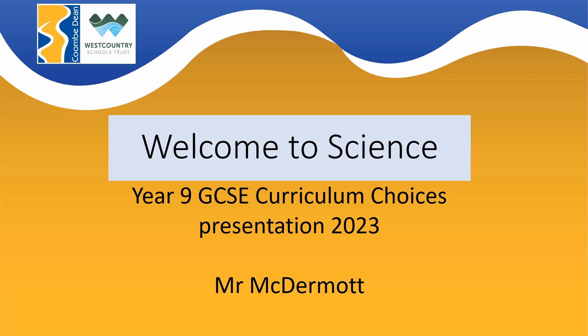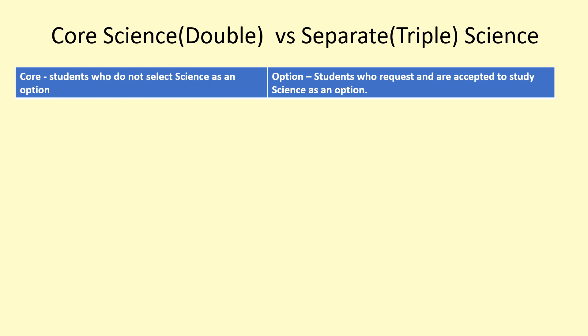Hello, Mr. McDermott here to talk to you about GCSE Science here at Coombe Dean as part of the Year 9 options process. Many of you will already know that science is part of the core curriculum and yet it's also appearing in your options. Hopefully I will demystify that for you now.